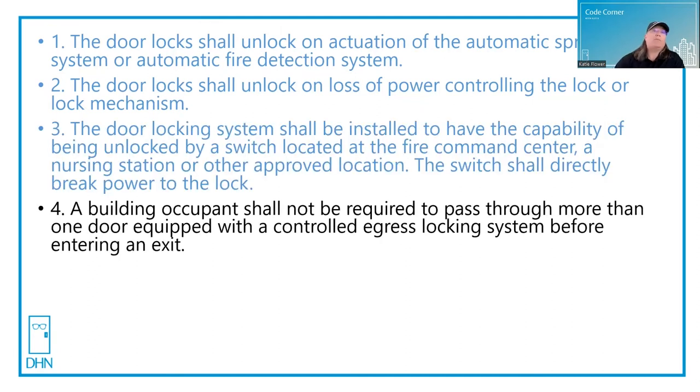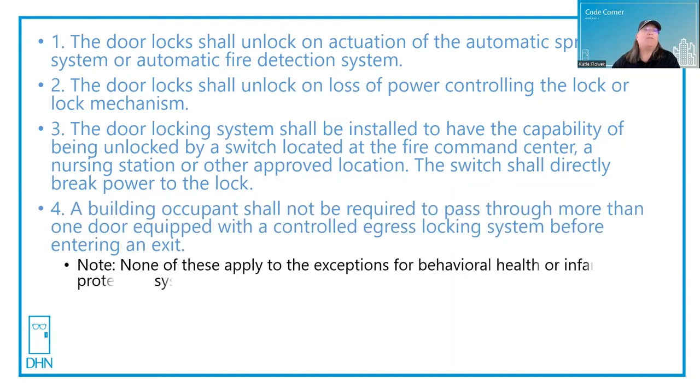Fourth, a building occupant shall not be required to pass through more than one door equipped with a controlled egress locking system before entering an exit. Please note that these four requirements do not apply to the exceptions for behavioral health areas or infant protection systems — you do not need to meet any of these four in those cases. But in addition to these four, if you do or don't have behavioral health or infant protection systems, the following also apply.